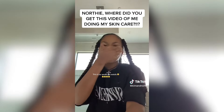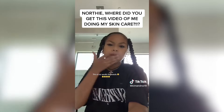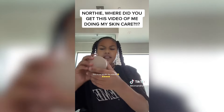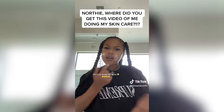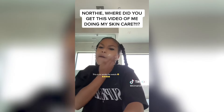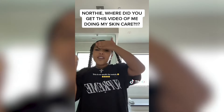Then I get some oil drops, squirt, squirt, put it on my face. And I put on this face cream. Then you just put like a little bit on — well, that's kind of a lot.